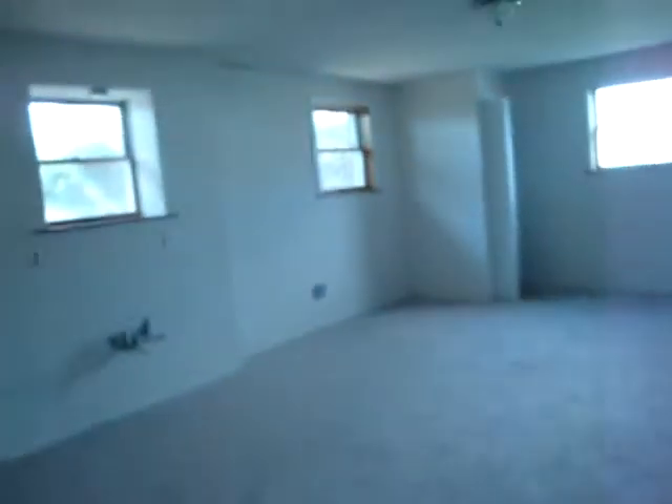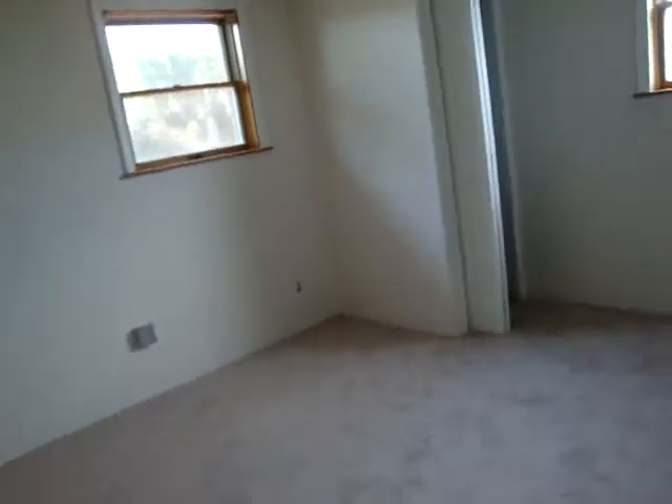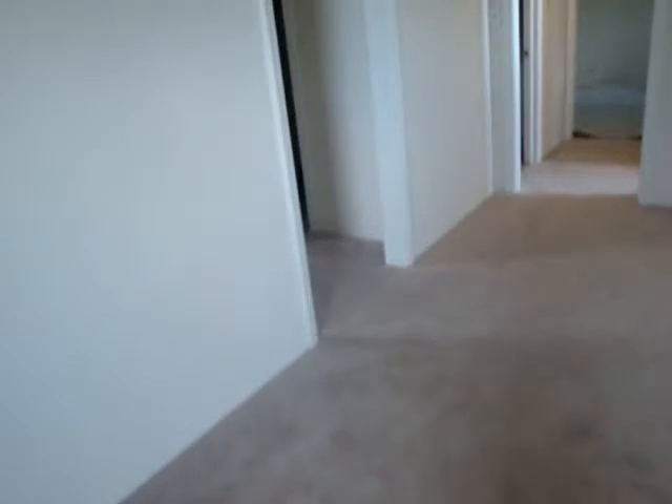Down here we got some type of a laundry connection, windows down here, some type of a utility closet. And then another room down here, some type of a closet down here of some kind. And then upstairs.